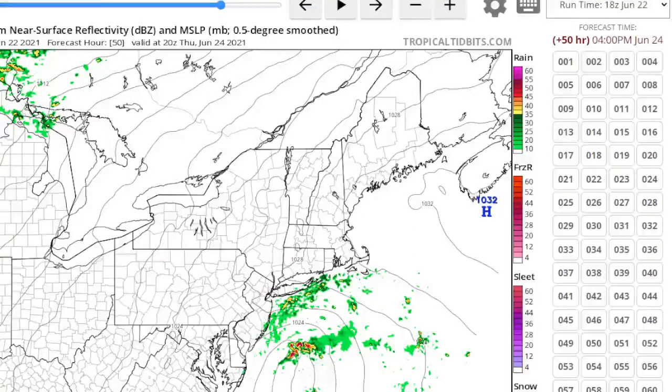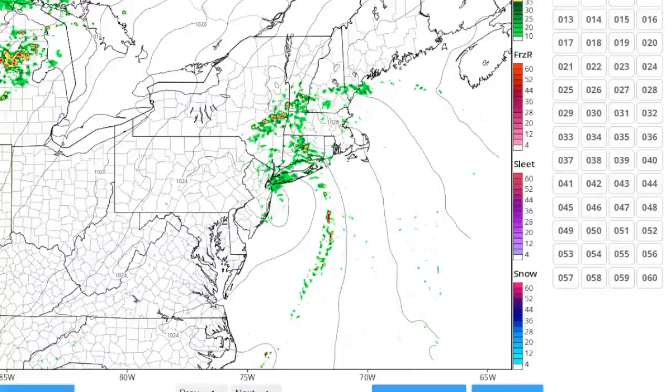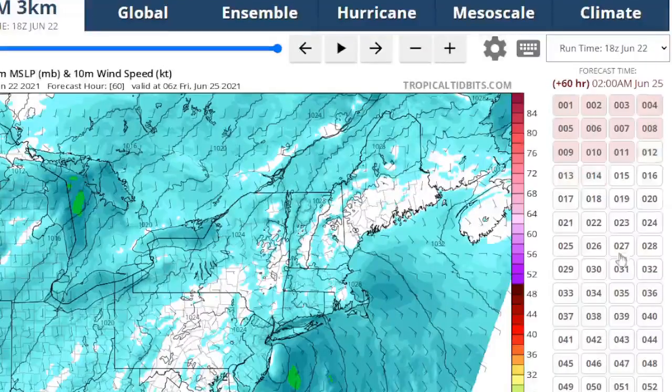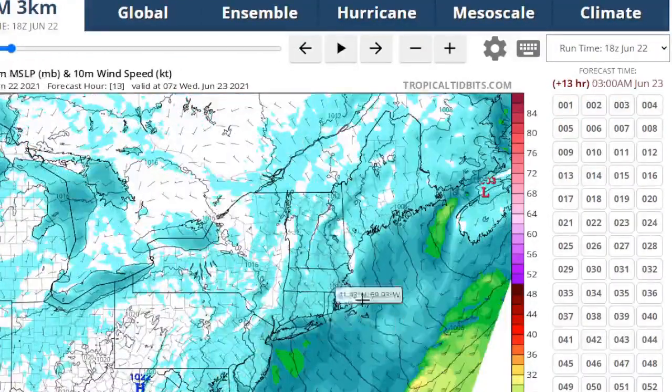We're going to have to watch this. Nobody else seems to be bringing this up, but I am. This is, again, very interesting. Let's just take a look at what the wind speed would be with this — it's not going to be a lot of wind with it, but it could bring the chance of some rain again. We didn't think this would happen — but it just goes to show you when you've got those warmer than normal ocean temperatures, what can happen.